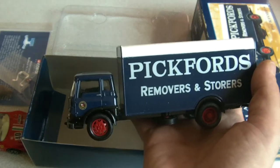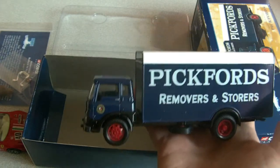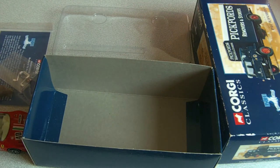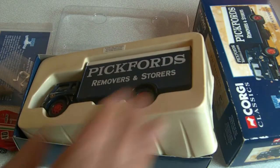A matchbox little toy car will tend to be one in 55, one in 63, something like that — so 63 of those would make up the real one. This here is a one in 50 scale, so that's basically it really.